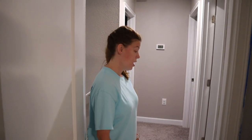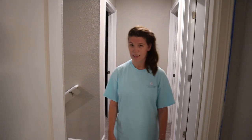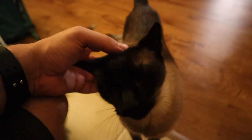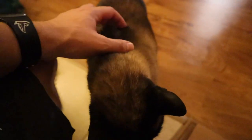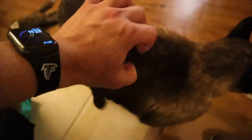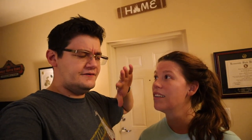Now that everything is up here we can head home and say hello to Thomas. We're tired! Hi Thomas — are you ready to go to your new house tomorrow? I think he's ready. That's going to do it for us here at our temporary home — hope you guys enjoyed this kind of unusual home improvement vlog.